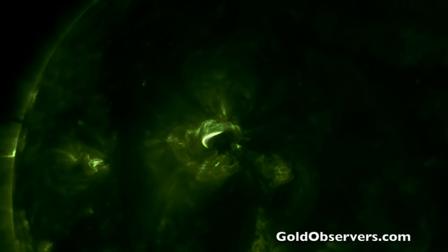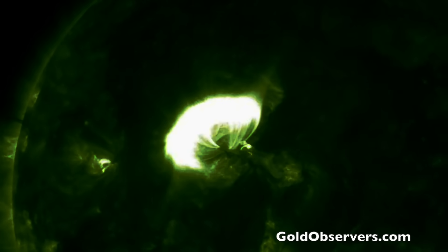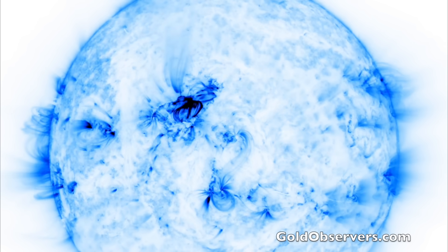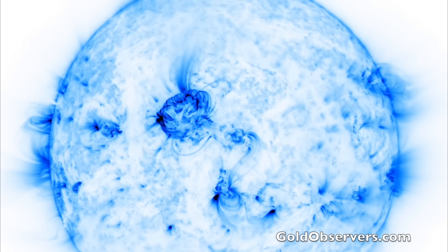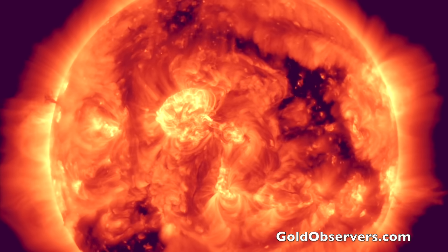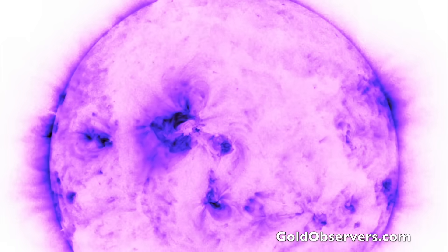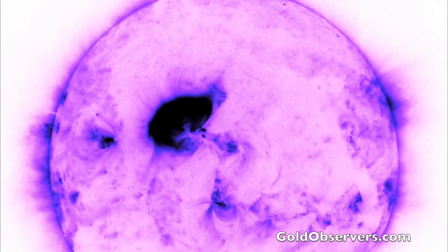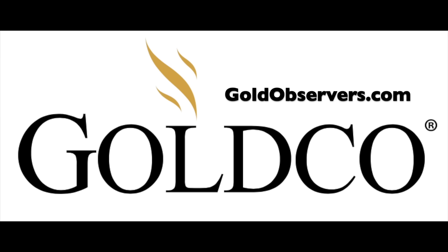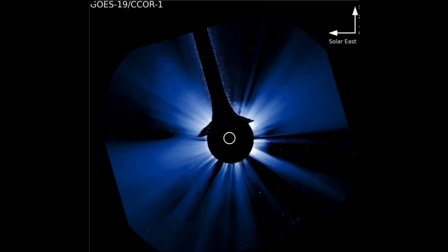GoldObservers.com is sponsoring our upcoming documentary this fall. Not only do we break down the risks of a cataclysmic solar storm, but also the magnetic pole shift our planet is currently enduring, which brings cyclical disaster to our planet. GoldObservers.com — gold is one of the most useful metals after a disaster, and as Jamie Dimon said, gold is money, everything else is just credit. GoldObservers.com.